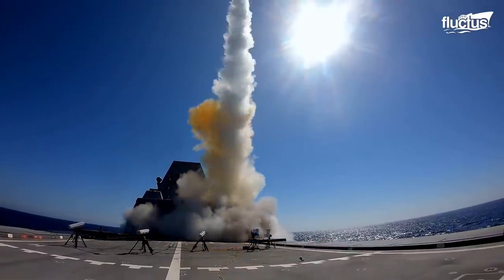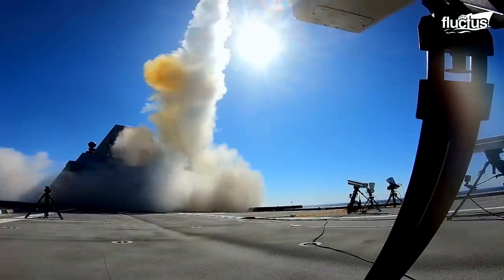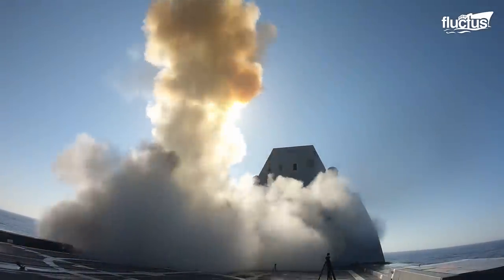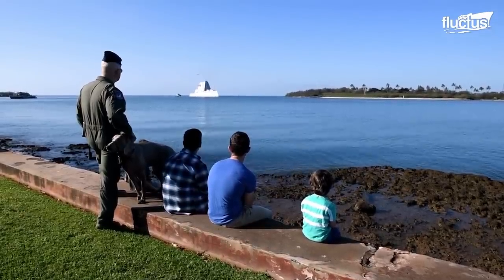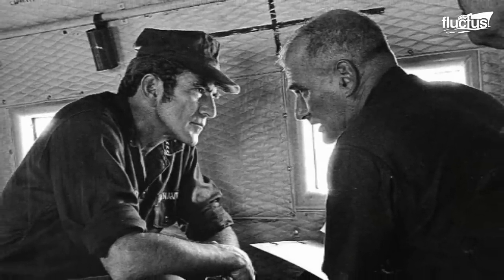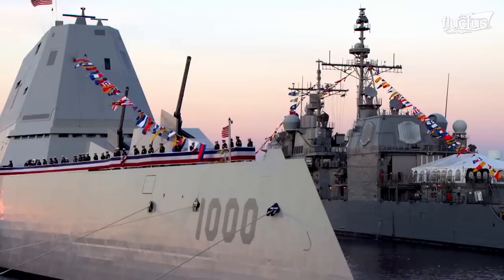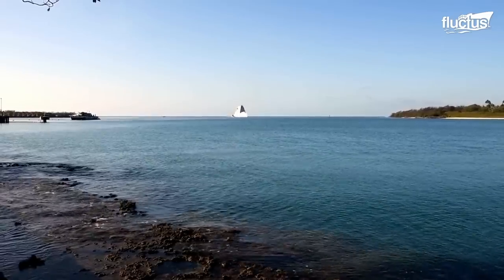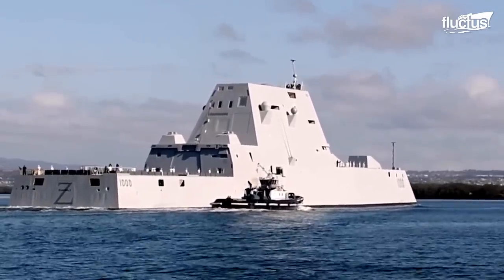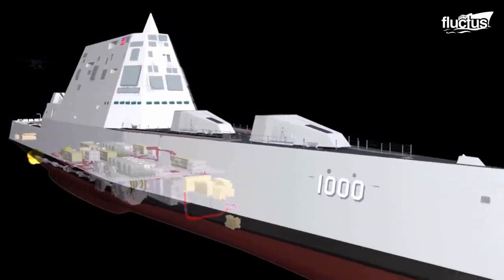Prepped for the sea in 2015, USS Zumwalt is the most stealthy guided missile destroyer on the seven seas. Valued at $4.4 billion, this lead ship received its namesake from Admiral Elmo Zumwalt. Officially commissioned in 2016, USS Zumwalt first set sail for Baltimore, Maryland, before landing in San Diego. When it comes to USS Zumwalt's construction and commissioning, it's all about staying up to date with the latest technology.